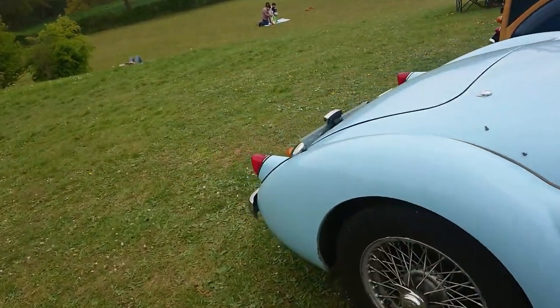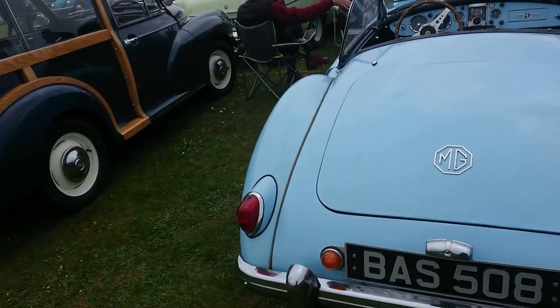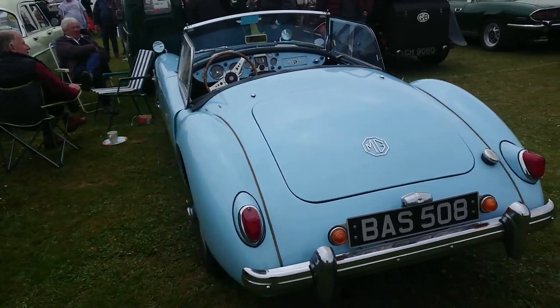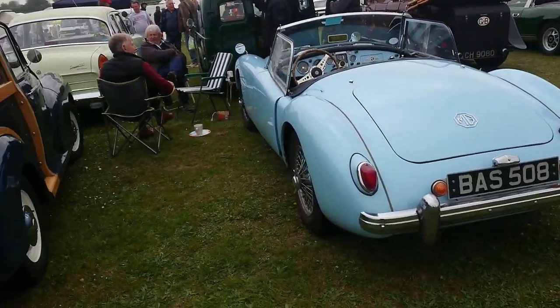MGA — we saw this actually at the Drive-It Day; we did a run of the last bit of Drive-It Day that they had.